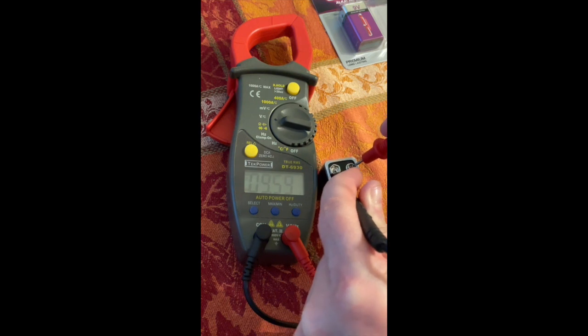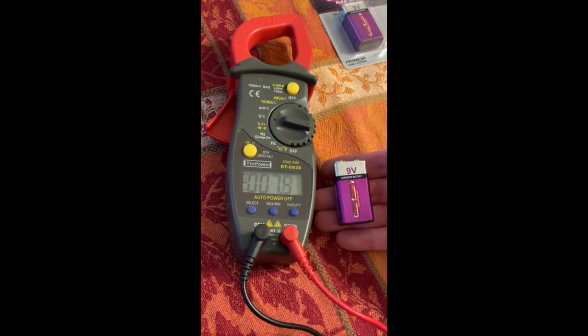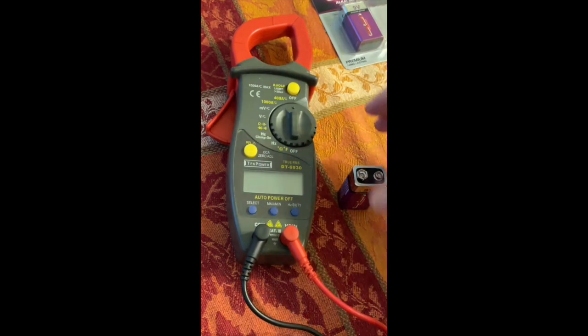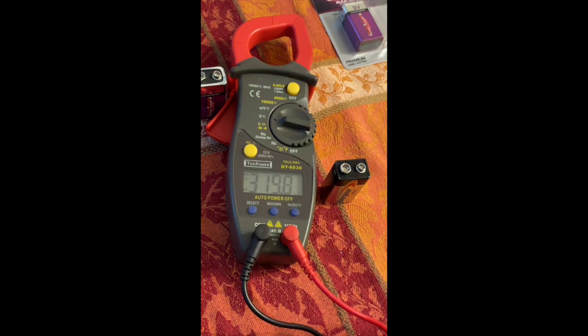That looks like about the best we're going to get for the Market Basket. Now we'll do the Energizer Max. Turn on the tool and zero out the display.